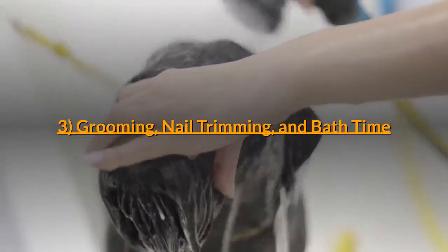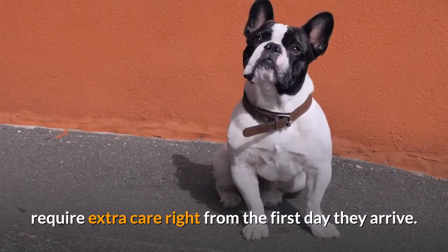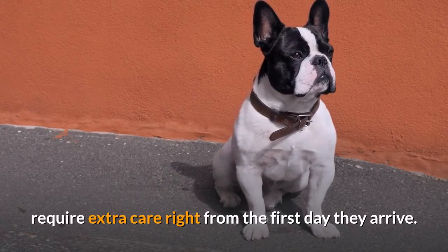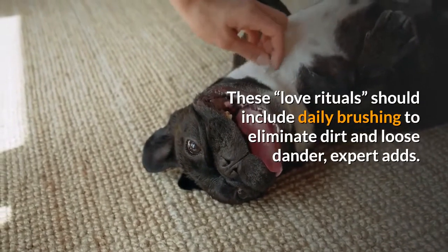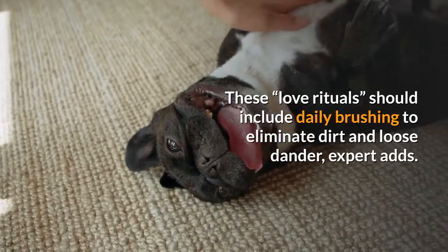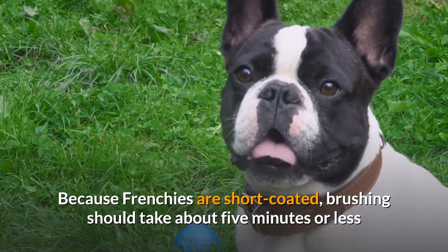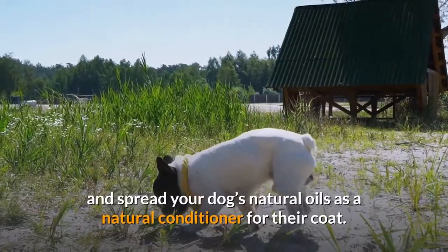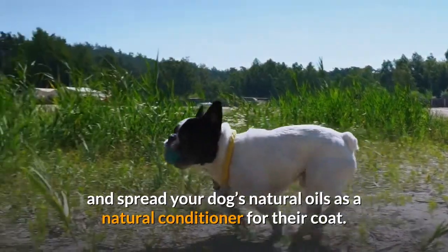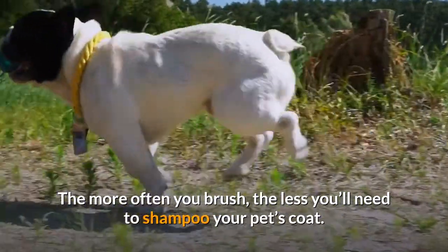Milestone 3: Grooming, nail trimming, and bath time. Frenchies, known for their signature wrinkles, require extra care right from the first day they arrive. These care rituals should include daily brushing to eliminate dirt and loose dander. Because Frenchies are short-coated, brushing should take about five minutes or less. The goal is to remove dirt and dander and spread your dog's natural oils as a natural conditioner for their coat. The more often you brush, the less you'll need to shampoo your pet's coat.